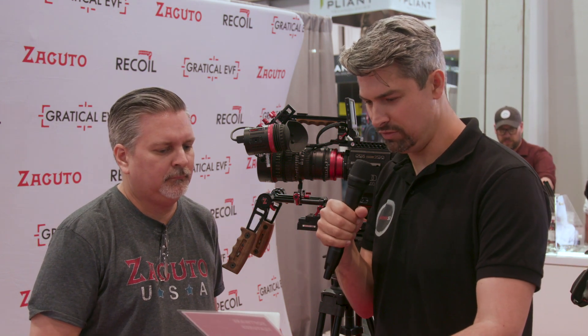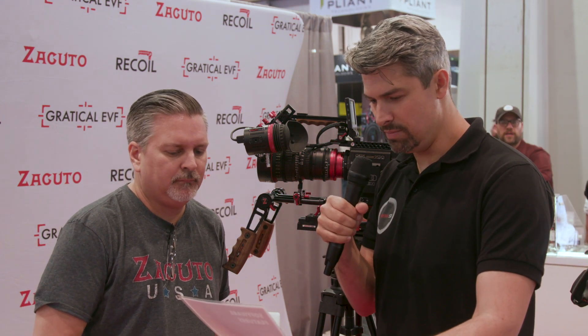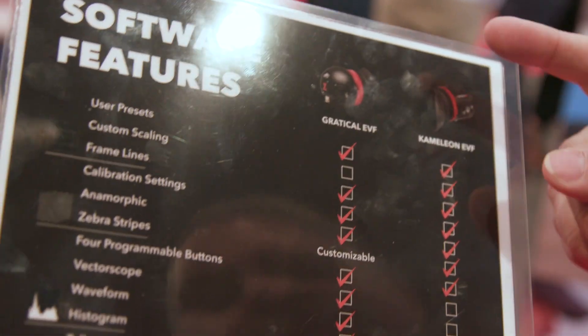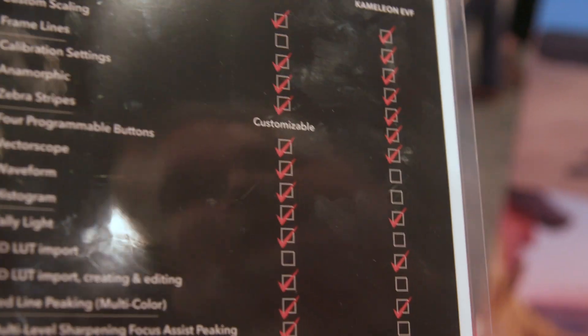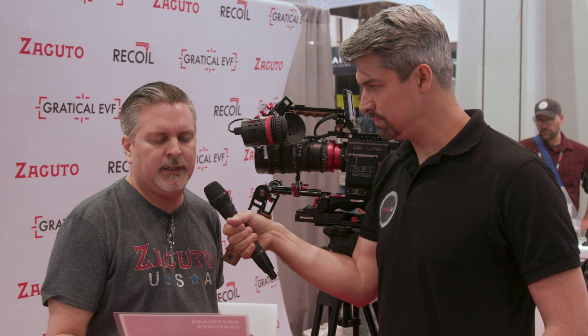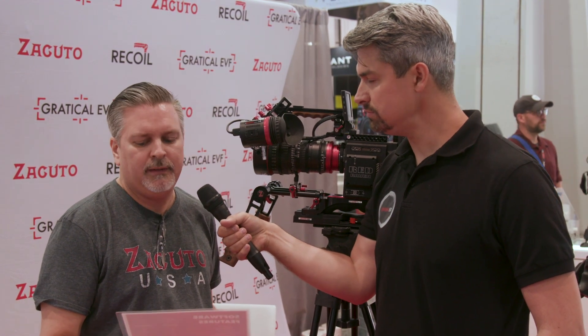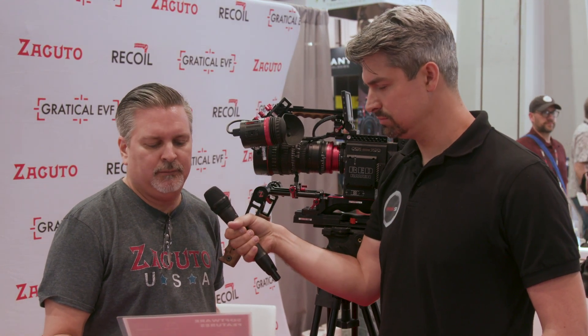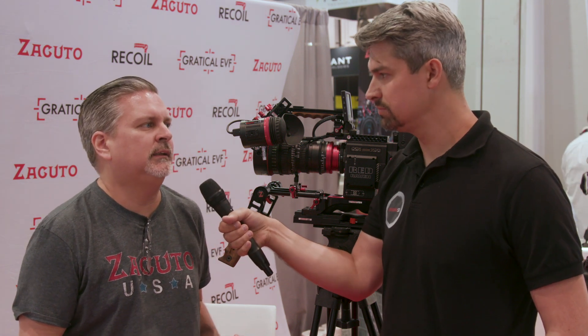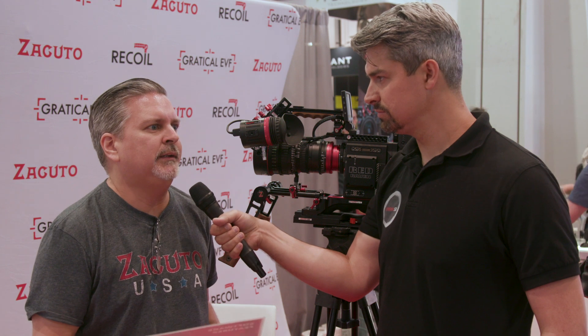The fact that the Chameleon does both HDMI and SDI is also a big feature. There's a lot of overlap between the Gradical EVF and the Chameleon, but the big differences are the 3D LUTs, and the Chameleon can do a 4-to-1 zoom. The waveform vectorscope is missing, and the multilevel focus assist is not on the Chameleon — and that's a big difference.